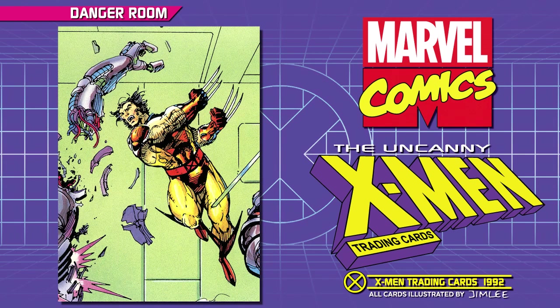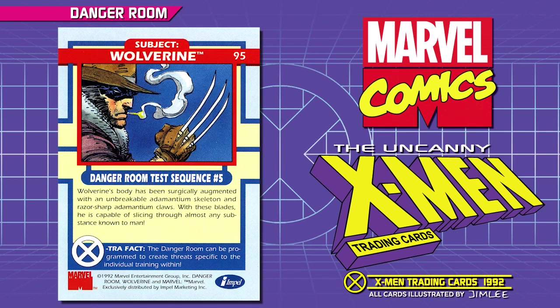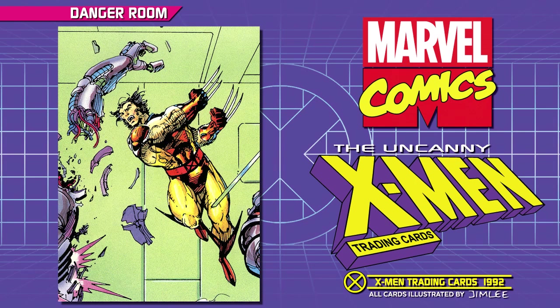Subject: Wolverine. Danger Room Test Sequence Number 5. Wolverine's body has been surgically augmented with an unbreakable adamantium skeleton and razor-sharp adamantium claws. With these blades, he is capable of slicing through almost any substance known to man. Extra Fact: the Danger Room can be programmed to create threats specific to the individual training within.